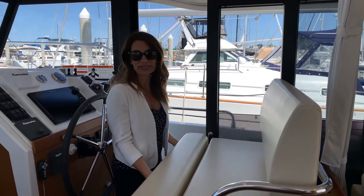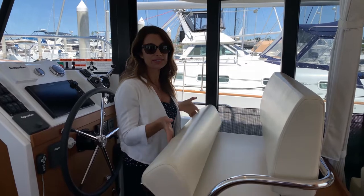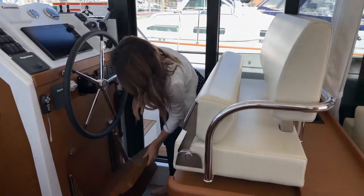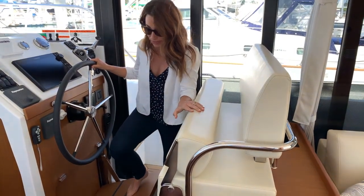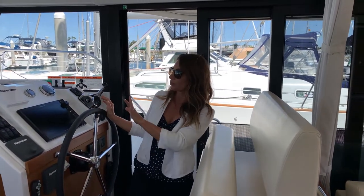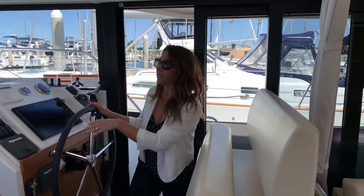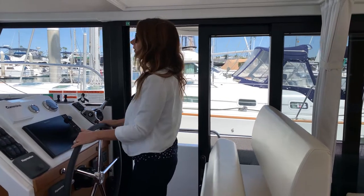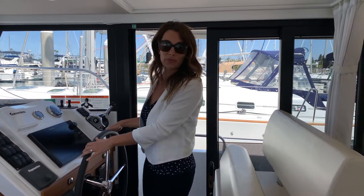Right away at the steering station, you'll notice how easy this is to maneuver. The helm props up and comes down, so if you are a bit vertically challenged like I am and don't feel as comfortable captaining because you can't see as well, no worries at all. The visibility from this platform is spectacular.